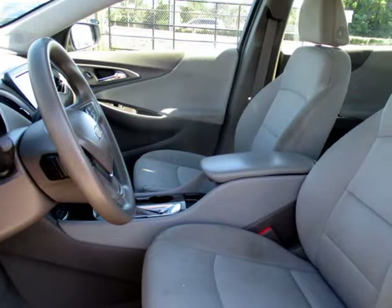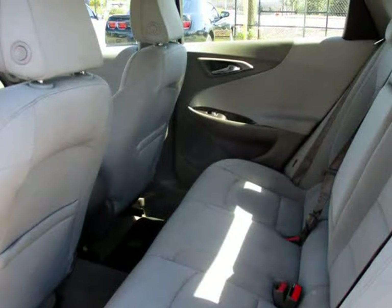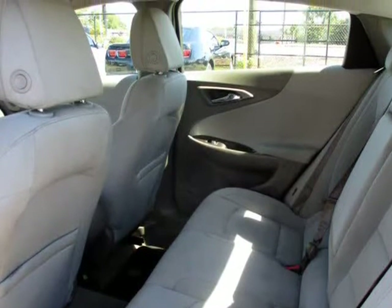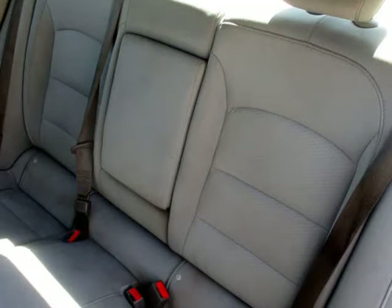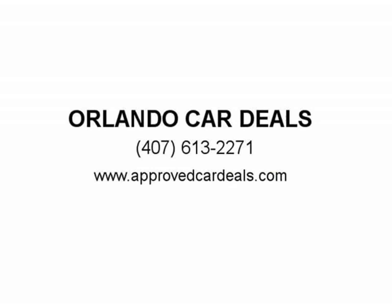Each one of our used cars in Orlando has been through a detailed inspection by our auto technicians and will run like new for many years to come. You can view our complete online inventory of Orlando used cars, complete with pricing, photos, features, and more.